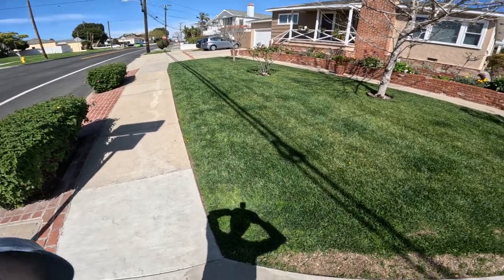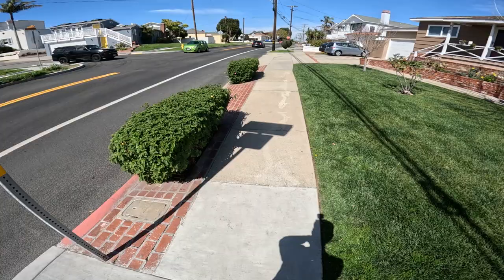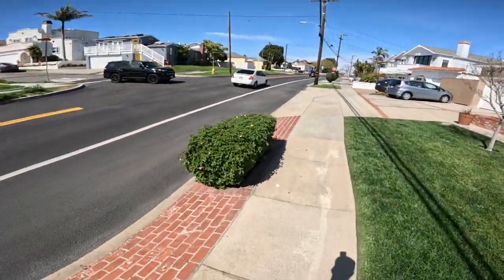All right, day 56, part two. Put the camera on and we'll get going. Let me start the timer. Put in your guesses how far I'll go, how long it'll take.